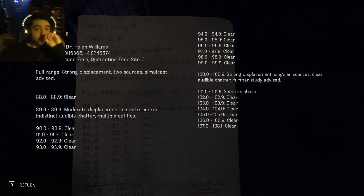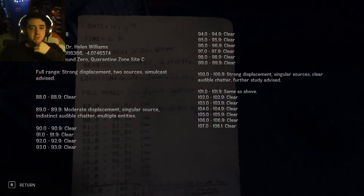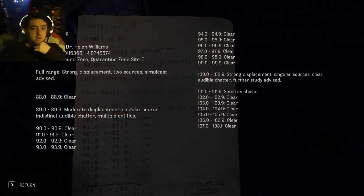Dr. Helen Williams. Helen! Ground Zero. Quarantine Zone. Site C. Full Range. Strong Displacement. Two Sources. Simulcast Advised. Moderate Displacement. Singular Source. Indistinct Audio Chatter. Multiple Entities. Strong Displacement. Singular Source. Clear Audible Chatter. Further Study Advised.